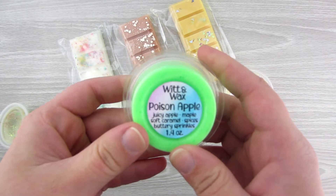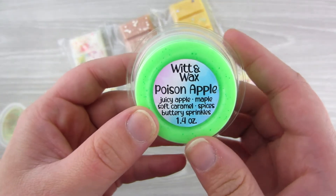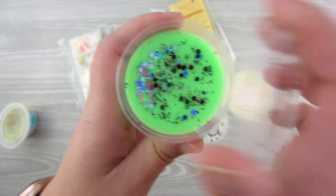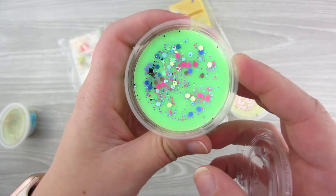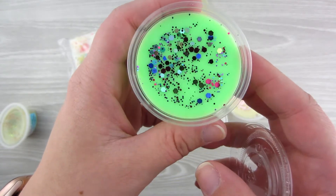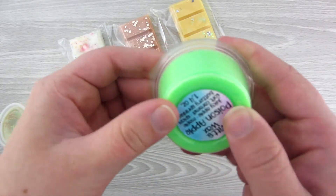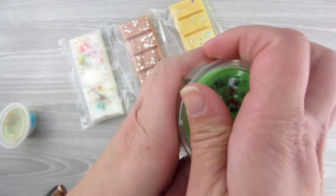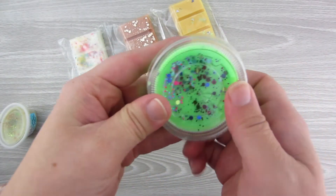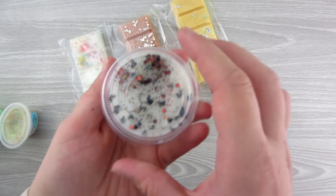This one is called Poison Apple — Juicy Apple, Maple, Soft Caramel, Spices, Buttery Sprinkles. It also has the ounce listed on it, which is awesome. It's like a lime green with hollow purple-blue foil sprinkles in it. That smells so good. It's definitely very apple-y — I get more apple than bakery. It's like an apple scent rather than a bakery scent, so this is really fun for maybe spring, or honestly you can do it whenever.